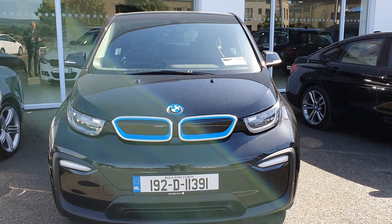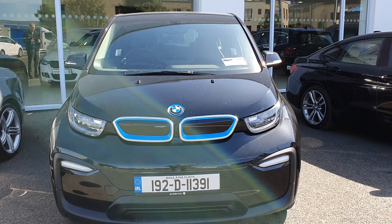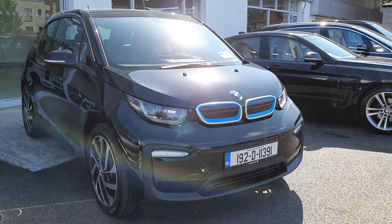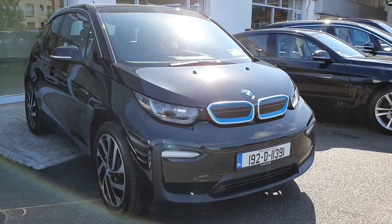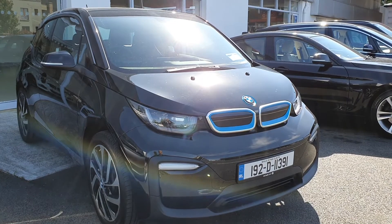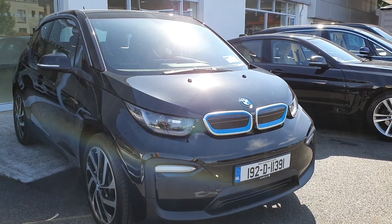If you're thinking of switching to electric, I would really recommend this car — it's in great shape. If you'd like more details or would like to organize an appointment, please give us a call on 01-864-7791. Thank you.